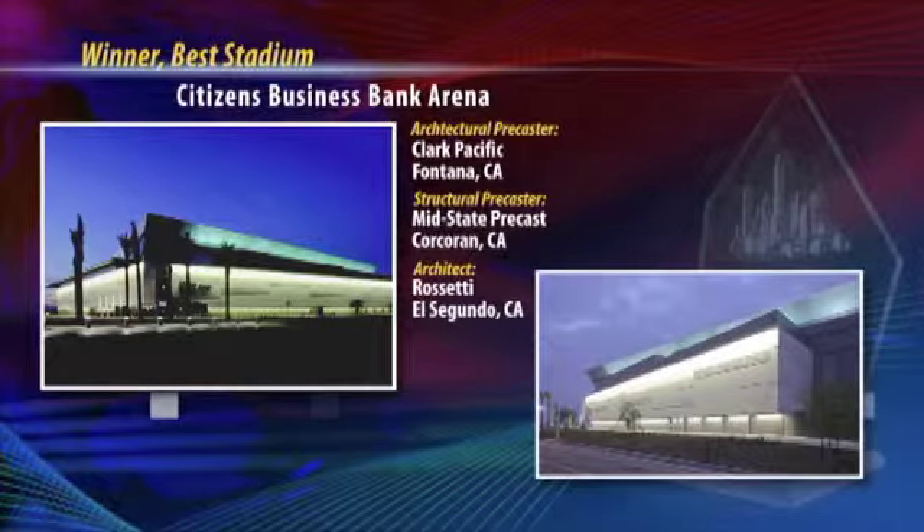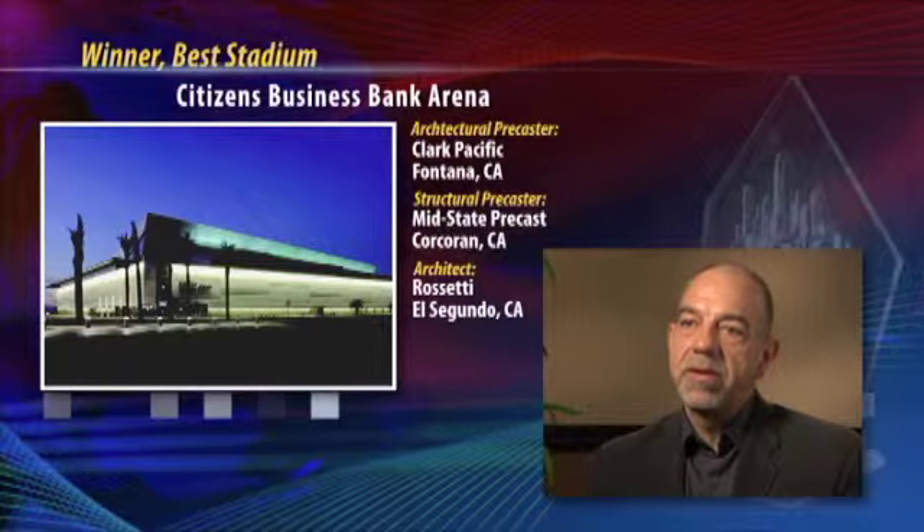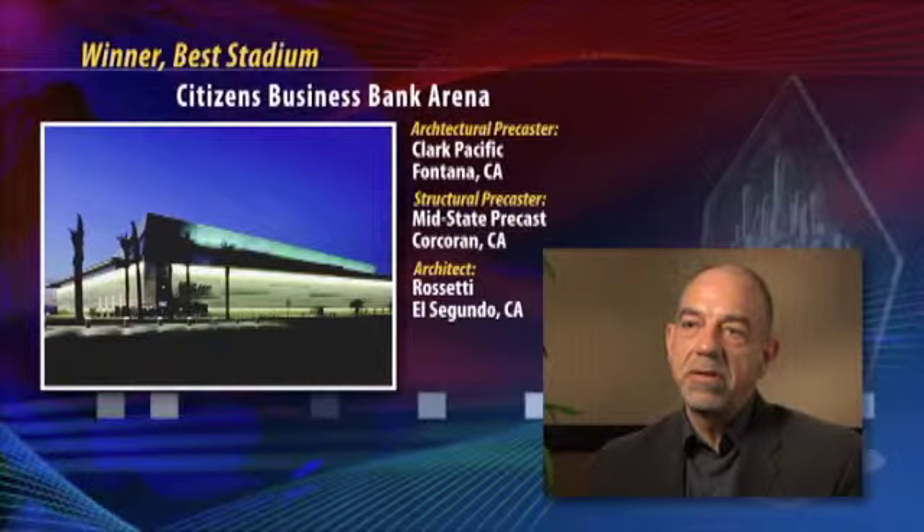This project was interesting in the way that it used pre-cast. It really understood that you need to cast this material, that you can form it, that you can shape it, you can use shade and shadow.